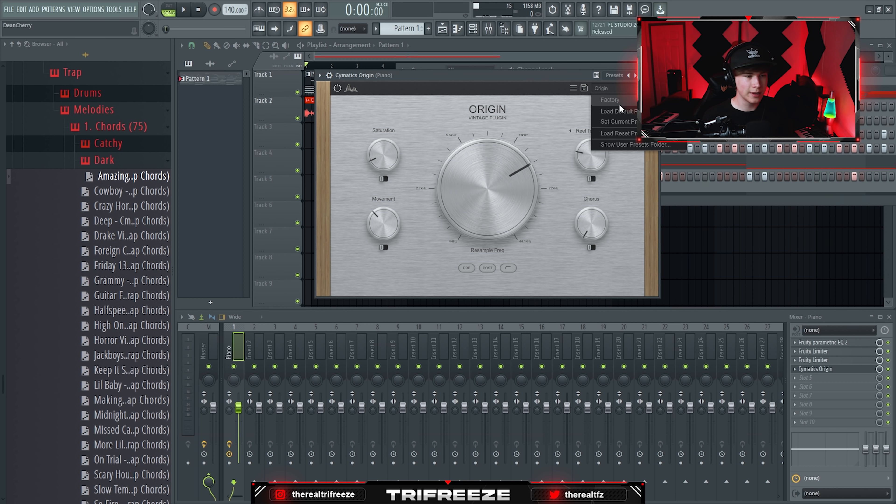Of course you need a really nice EQ — Fab Filter is really good, but I actually prefer the Infinity EQ by Slate Digital. It sounds really good; statistics show it's easily one of the best and most accurate EQs you can get. I use this over Fab Filter because I like the interface a lot more.